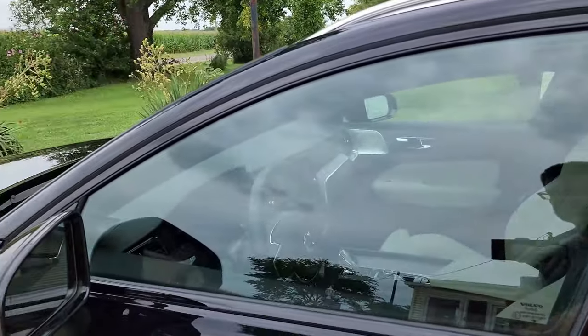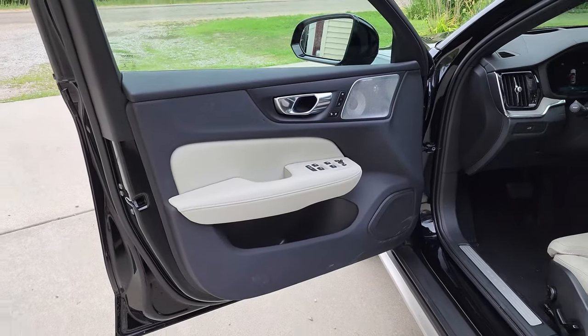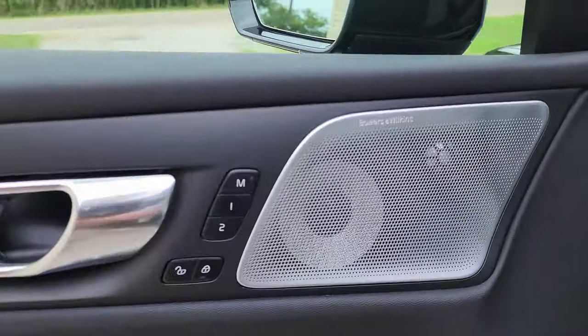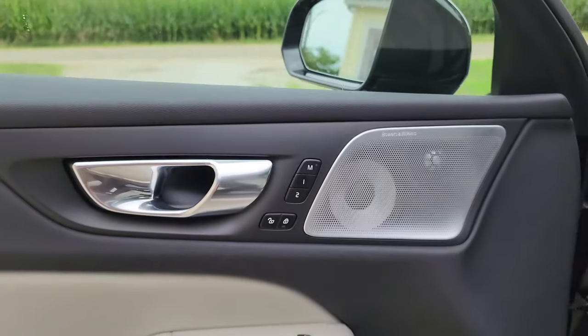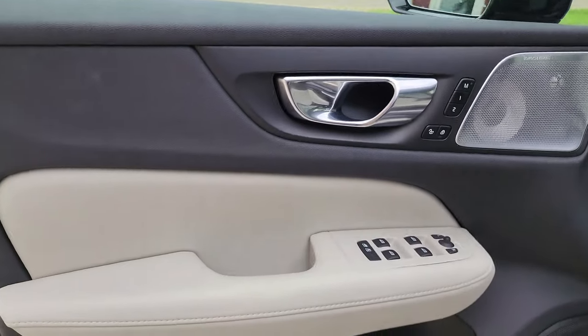Let's check out the inside. The door panel looks beautiful. You can see the Bowers and Wilkins speaker down in there — it's awesome that they just put that grille across there so you can still see the speakers. I love that.